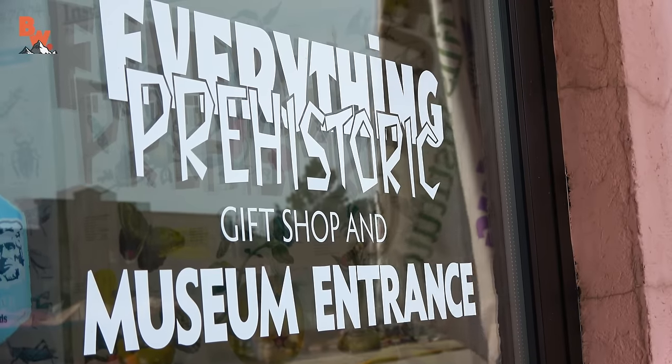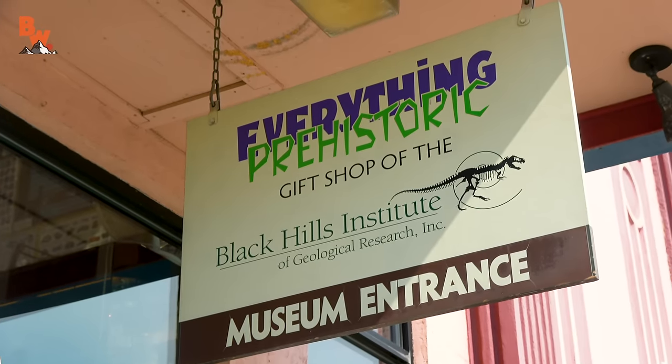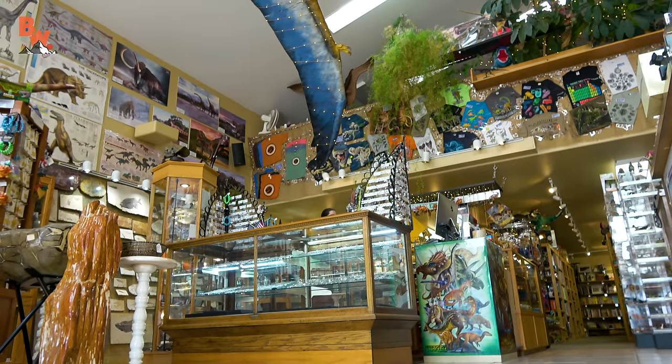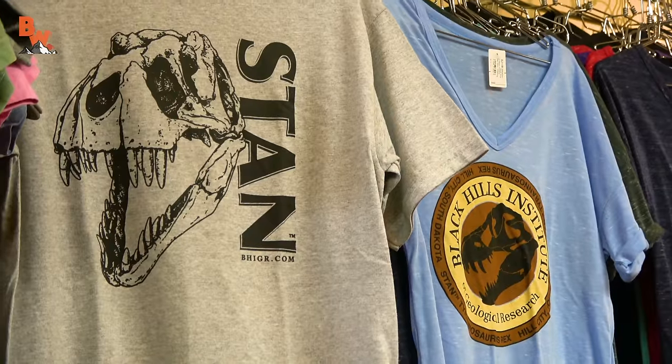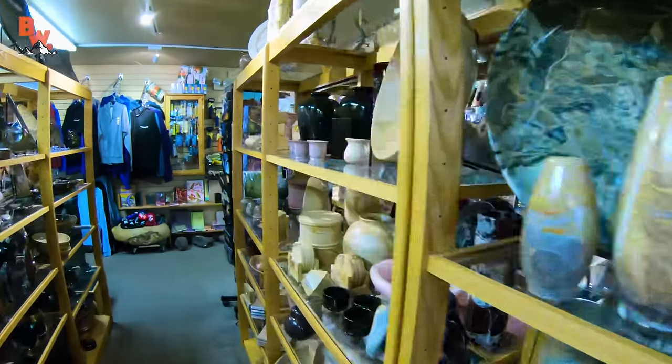No matter what the location, if there is a gift shop, the crew and I have to check it out. The Black Hills Museum of Natural History was to be no exception, as it was packed full of dinosaur-related gifts and memorabilia. So with our cameras powered up and ready, we decided it was time to do a cool treasure hunt for the coyote pack.